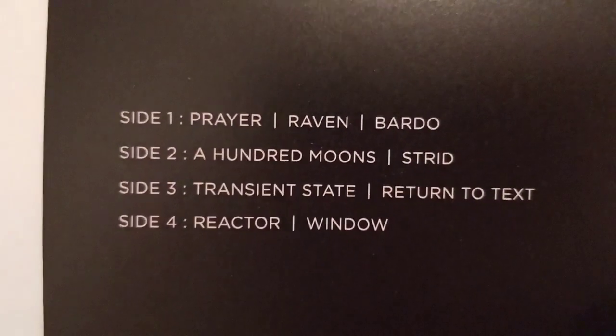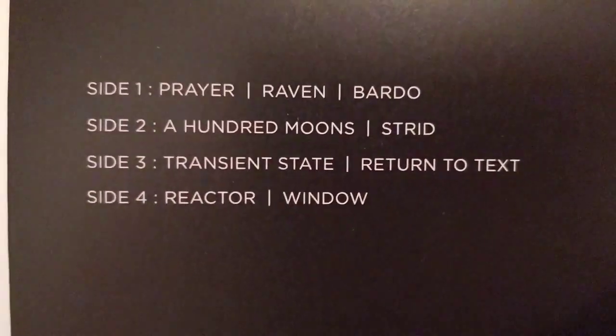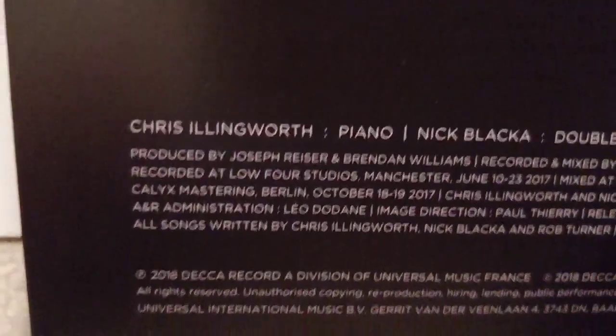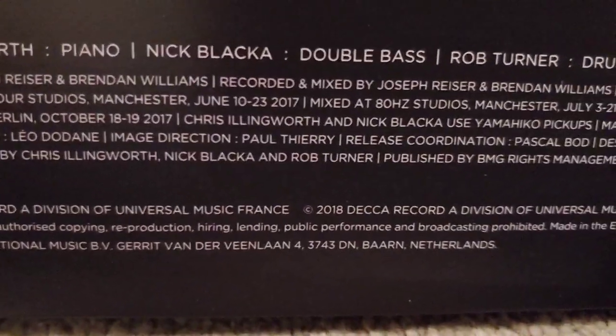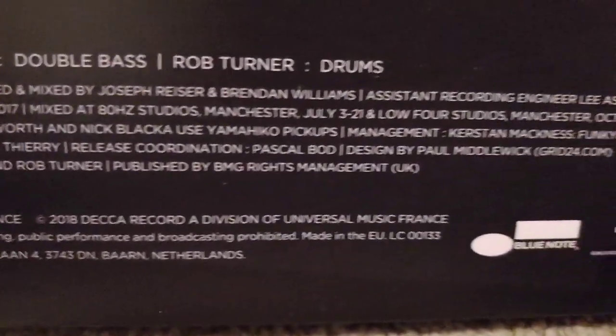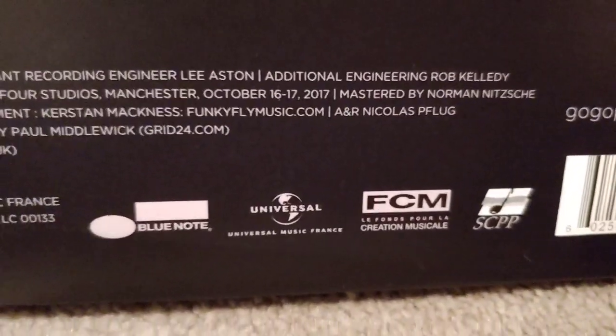This LP has been mastered, and even the cutting of the LP has been done by the same people as the last album. It's all listed on there. So that's the second LP I have of theirs.